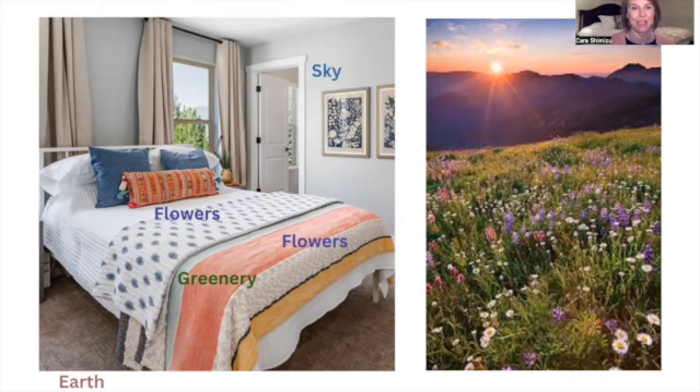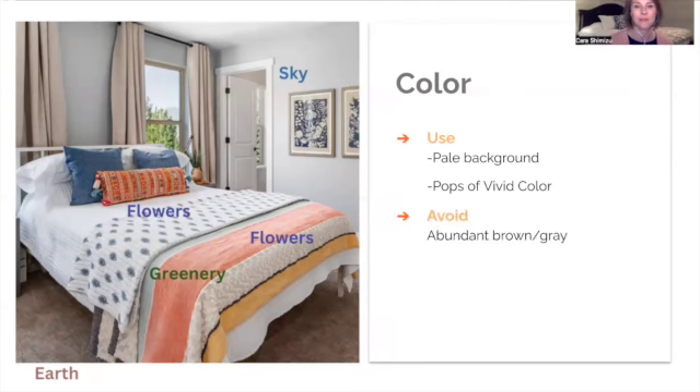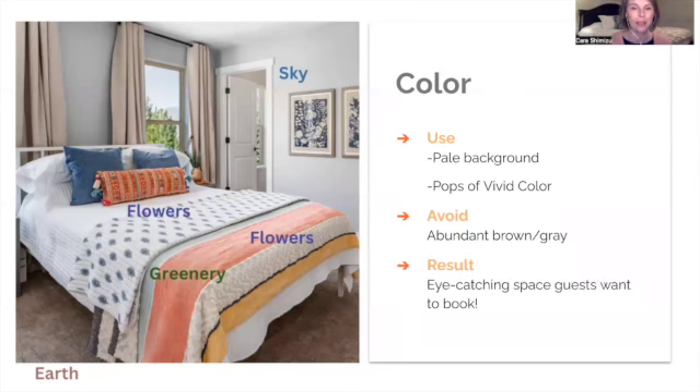Color is your key. What you want to have is a pale background, add pops of vivid color, avoid an abundance of brown and gray, and you will get an eye-catching space that guests will want to book over others.